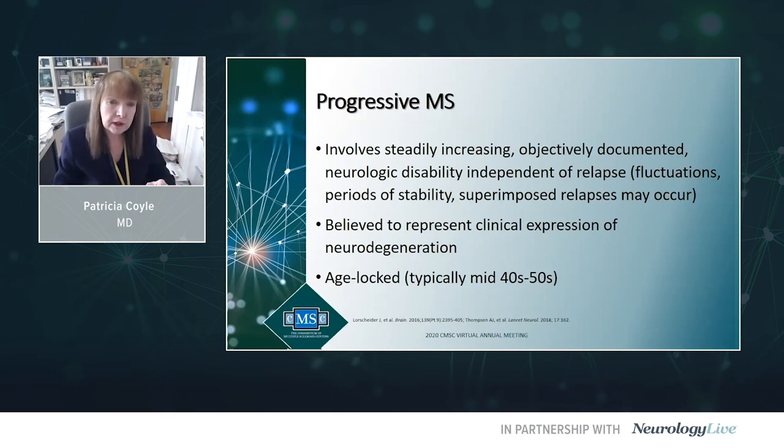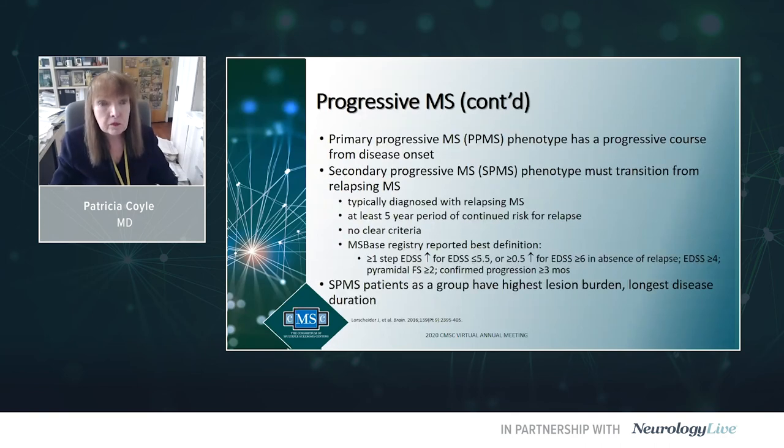Progressive MS gradual worsening is believed to represent the clinical expression of neurodegeneration in MS, and peculiarly, it's age-locked to midlife. We have two progressive phenotypes. Primary progressive is the unusual progression from onset, not signaled by a relapse. Secondary progressive MS is a relapsing patient, perhaps for many years, who at midlife typically transitions to gradual worsening independent of relapses.